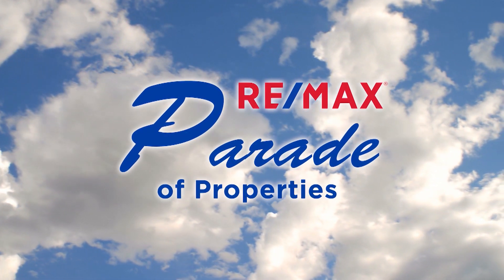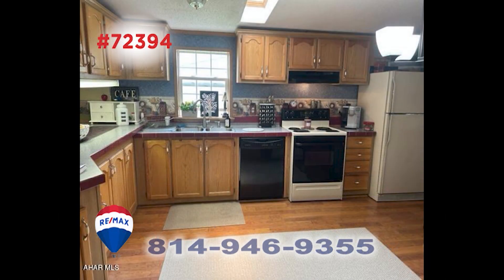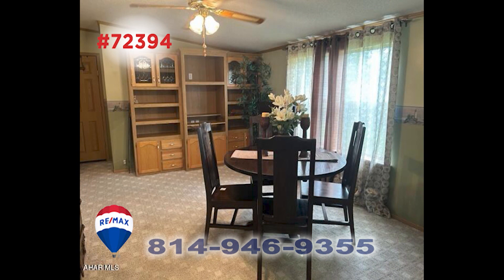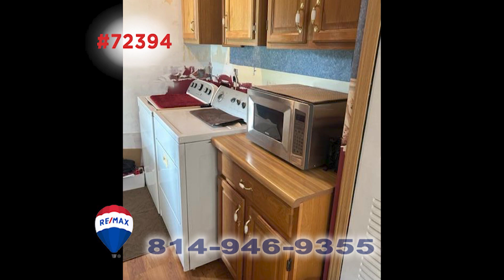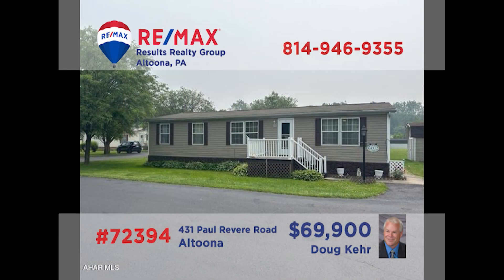Welcome back to the RE-MAX Parade of Properties. You'll be amazed at all of the living space in this Duncansville home, presented by Doug Kerr. You'll find an eat-in kitchen with long counters and abundant cabinetry, while the nearby dining room is large enough to host your next holiday gathering. Relax with friends in this comfy living room or head out to the covered deck for fresh air. Additional features include a laundry room, three bedrooms, and two full bathrooms — all in a 50-plus community. Contact Doug for the details.